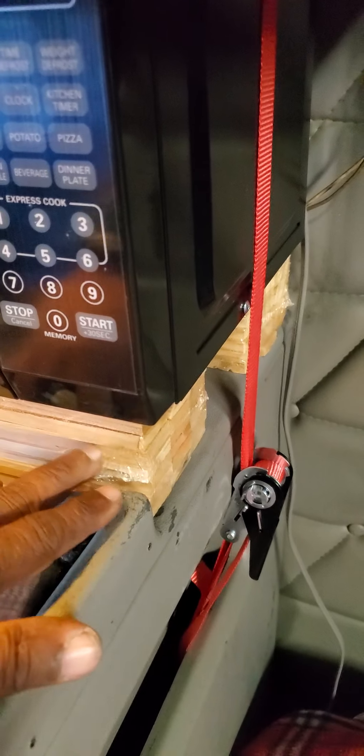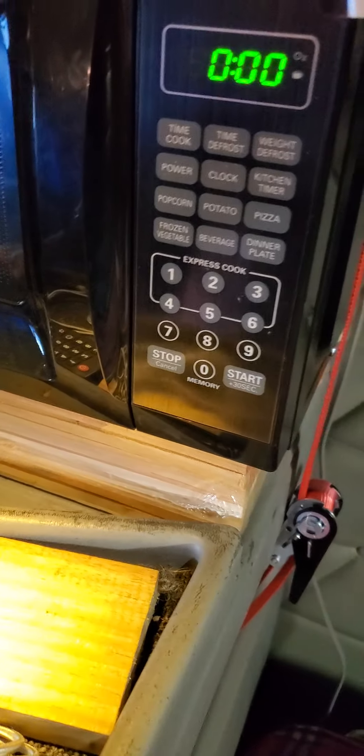I did the same thing here with the microwave — I put it on cedar. Cedar is pretty cool because with all these little blocks, I remove the plastic a little bit to let the smell come out better. And it smells really good.